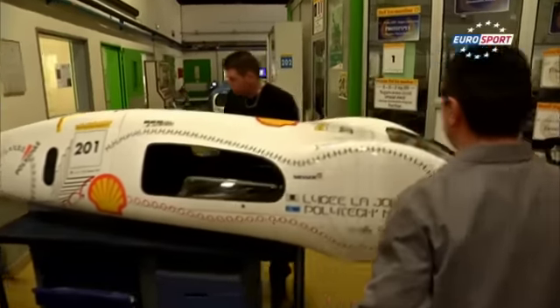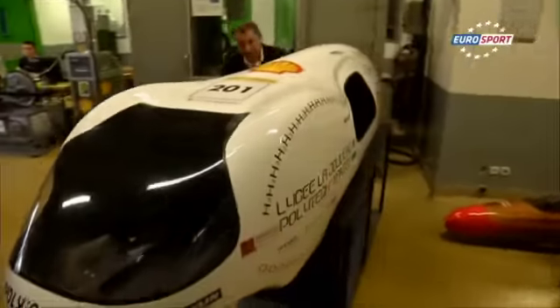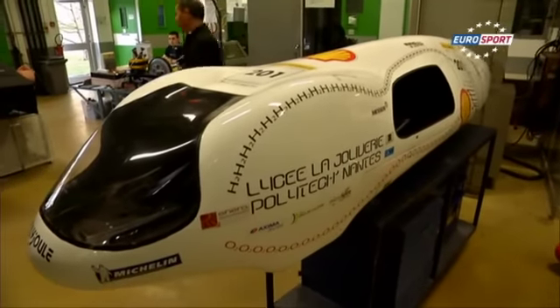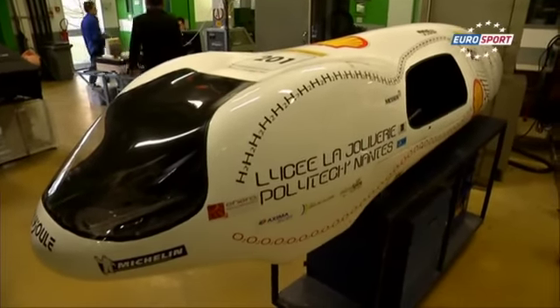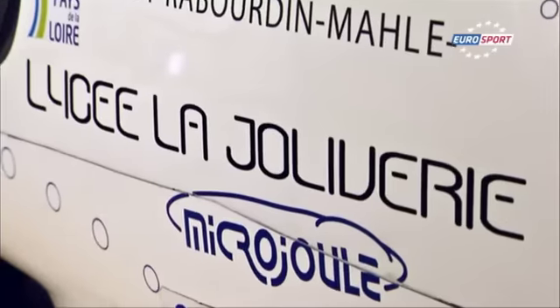This year, the French want to reach a double goal: make a demonstration for the first time in natural gas vehicles, and try to pass the bar of 3,000 kilometers on a liter of fuel. Last year, Microjoule made 2,980 kilometers. The vehicle is constantly improving.